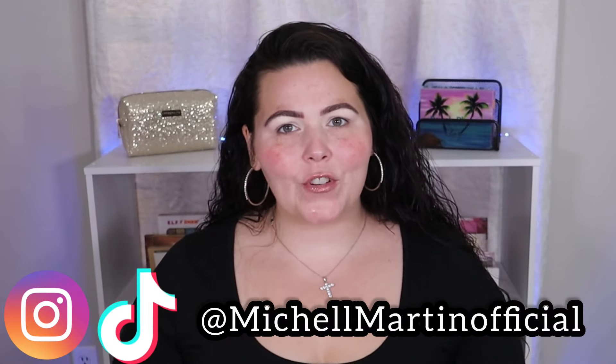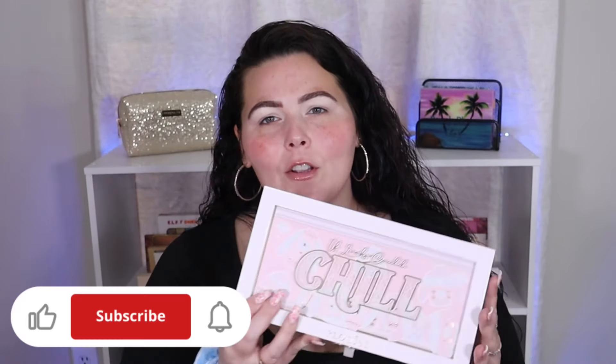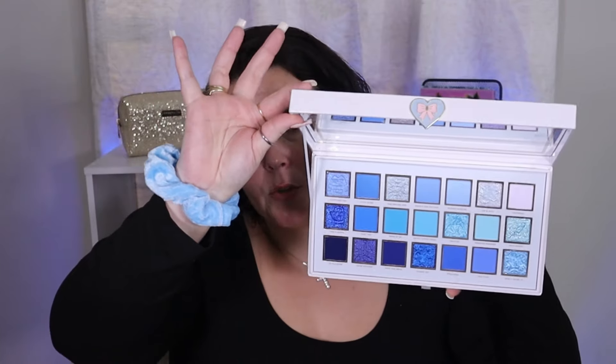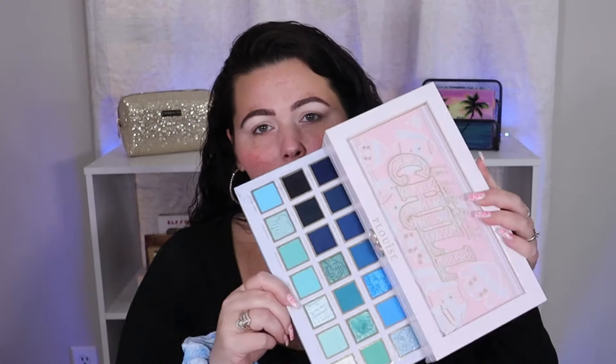Welcome back to my channel! For today's video I'm going to create a blue eyeshadow look using the P Louise 'If Looks Could Chill' palette. I just haven't had a chance to create a look with this palette and today's the day. The blues in here are absolutely stunning — it has a drawer that pulls out on it. We got this in our November budget box. The whole palette is absolutely stunning and P Louise's formula is absolutely amazing, very pigmented but very workable.